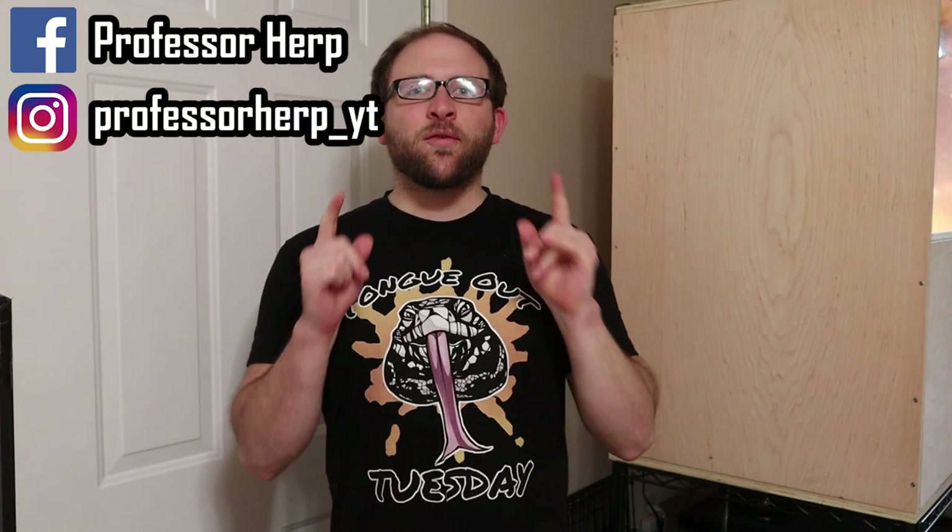Hey guys, how's it going? We're following up on the video last week that you guys loved — the Aki Monitor Enrichment Video — and we will be doing a tortoise enrichment video today with Tortellini. I don't think this one came out just as good. He was a little bit more finicky, but I think there were some really cool things that went on, so let's get to it. But before we do, a couple announcements.